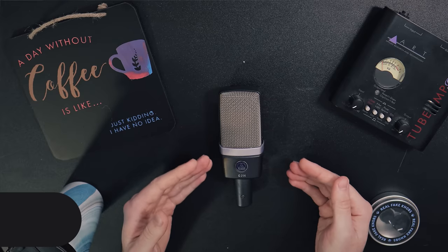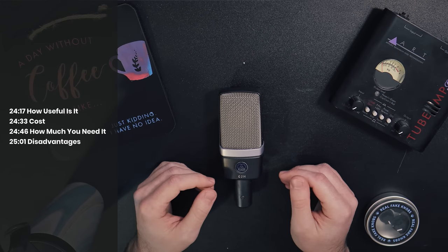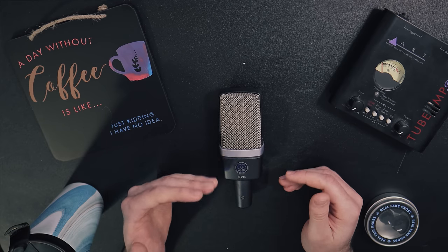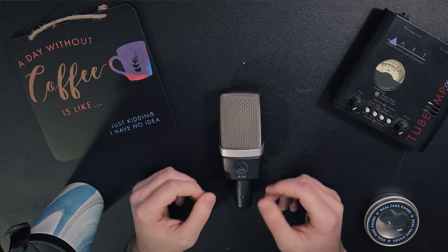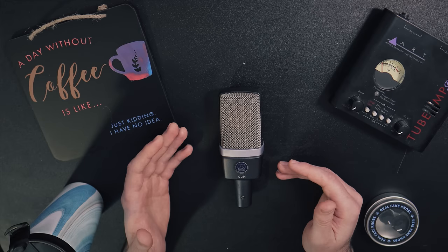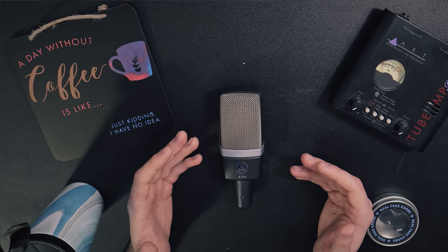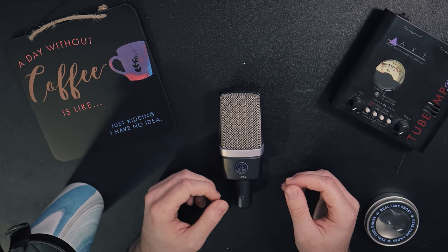Next up: the AKG C214. This is one of my studio staples that I've had for many years and has acted as one of my all-around microphones for just about everything. It's a super clean-sounding large diaphragm condenser with good frequency response that can be used for just about anything — I love the sound of it on instruments, foley, drums, and whatever else I might be recording. It also does a really great job of capturing nice big bassy low end. You can find these for about $350 to $400 — a bit pricey, but a decent large diaphragm condenser and a good investment if you have a good space to record in.